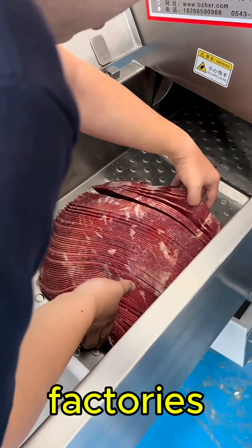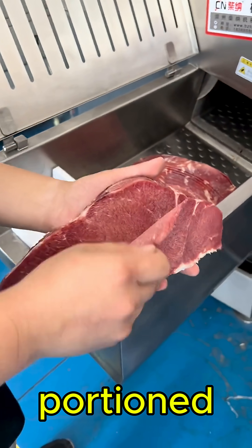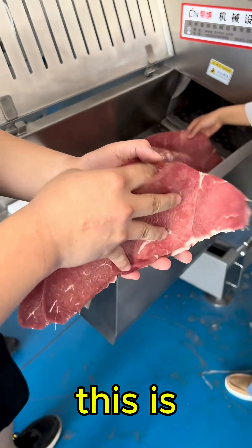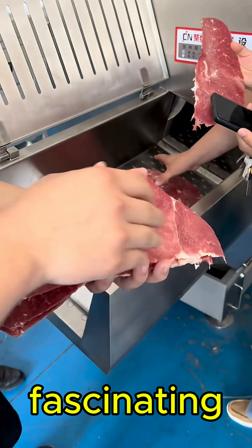Machines like this help factories save time, reduce waste, and deliver the perfectly portioned food we see on store shelves. Technology like this is changing how our food is processed, and it's absolutely fascinating to watch.